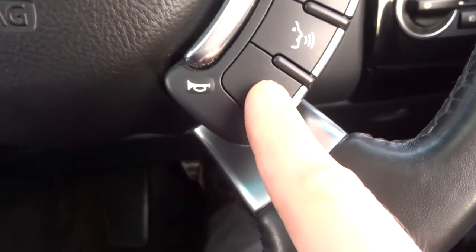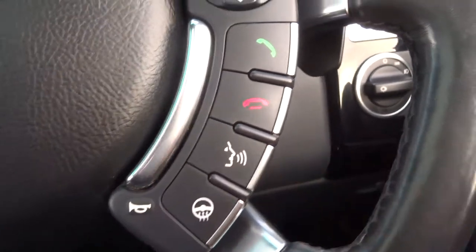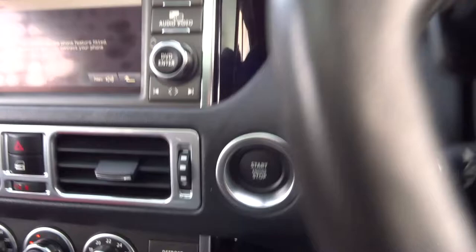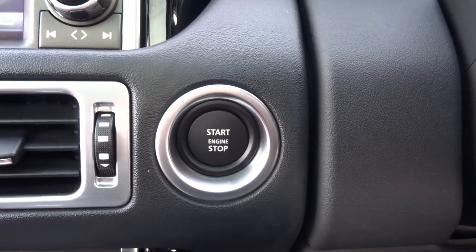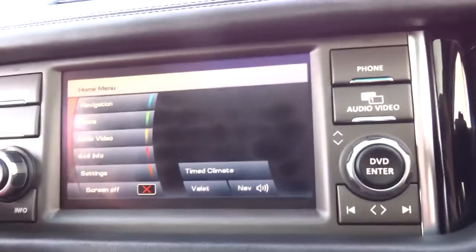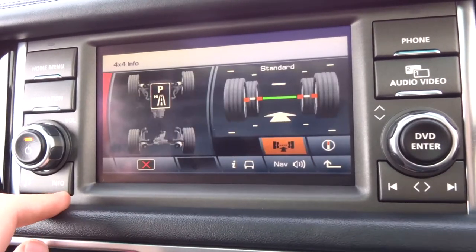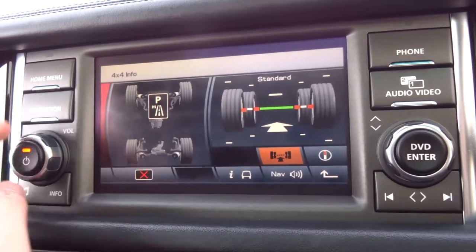Heated steering wheel. Voice command. Paddle shift override. As I mentioned, the start-stop is keyless. In the menu there are various features including navigation and 4x4 settings.